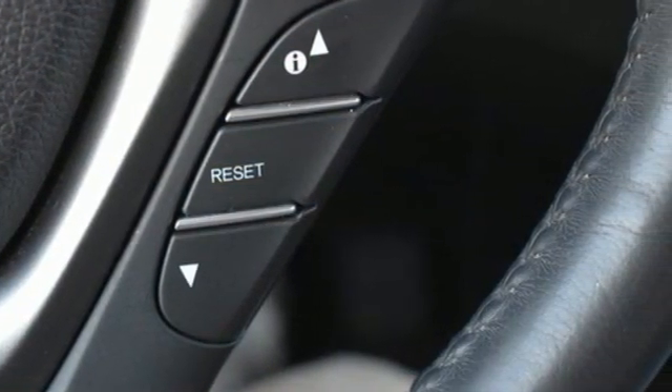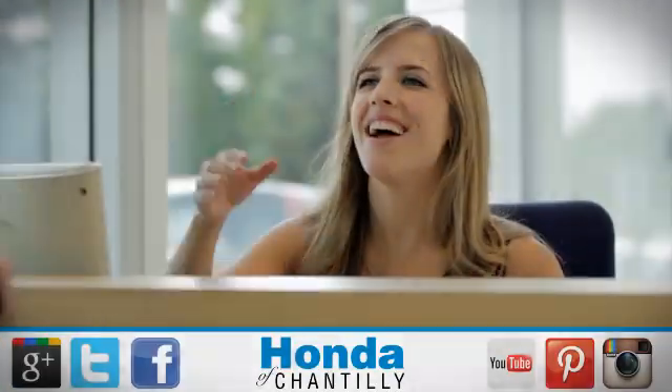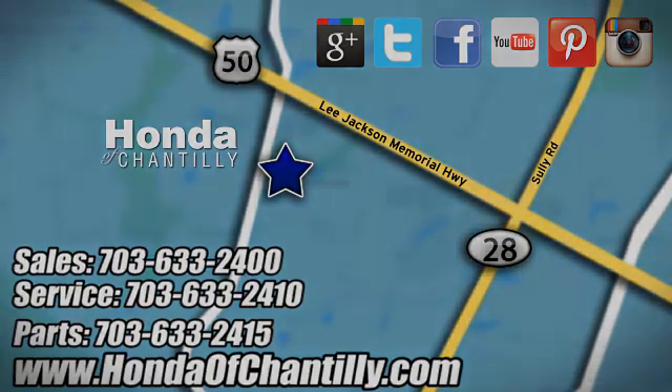It's a Honda, so longevity comes standard. You'll never know till you try — test drive it today. Honda of Chantilly. We're conveniently located just south of Dulles Airport at 4175 Stonecroft Boulevard in Chantilly.